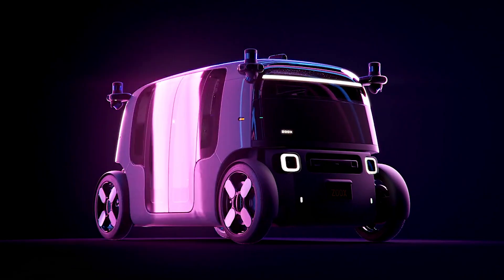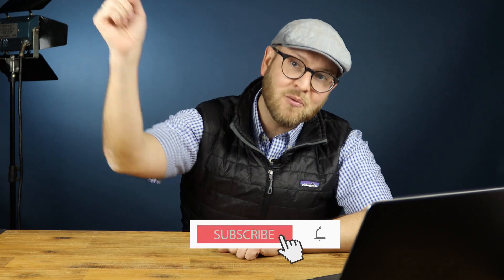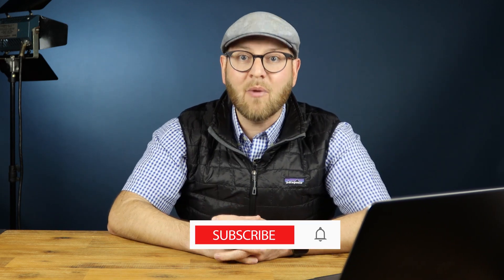Imagine one day when a RoboTaxi from Zoox is ready — how exactly are you going to say 'I will Zoox home after 6' or 'I will Zoox my kids to school'? Today I'm going to discuss a new RoboVehicle from Zoox and compare it with the Cruise Origin where possible. Subscribe to my YouTube channel and I'll share my thoughts on it.